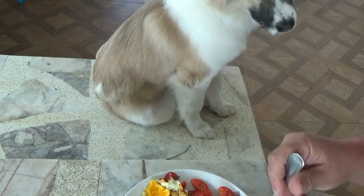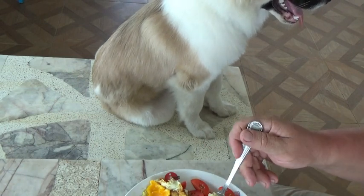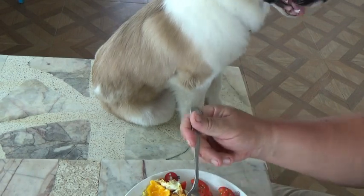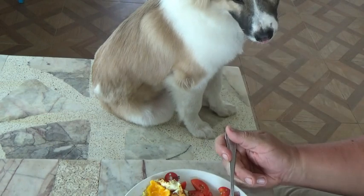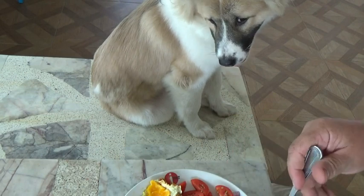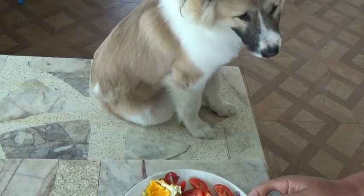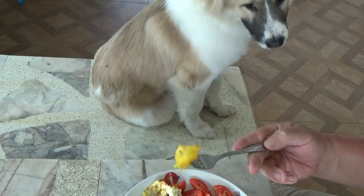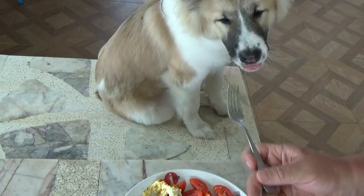Looks like it's going to be another hot day. It was 35 degrees at 7 o'clock in the morning — it's like living in an oven. You want this one? There we go.